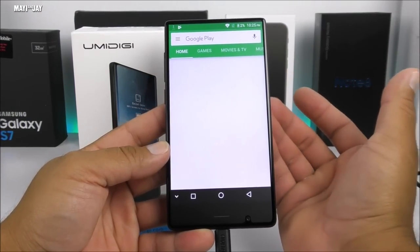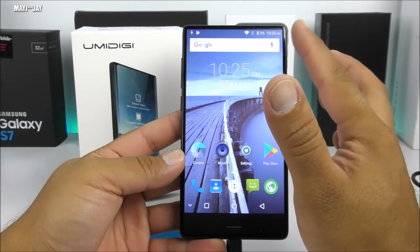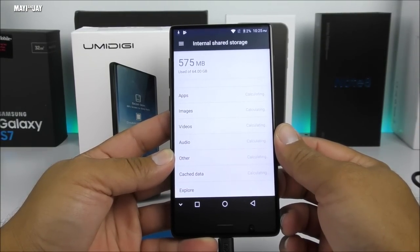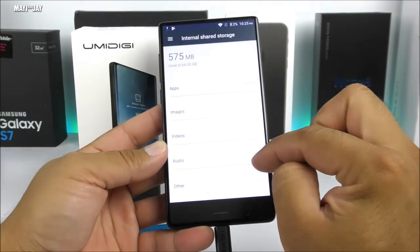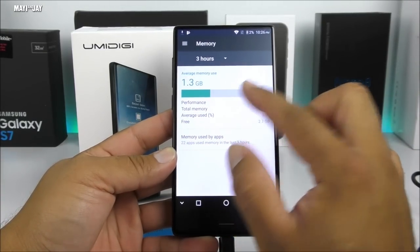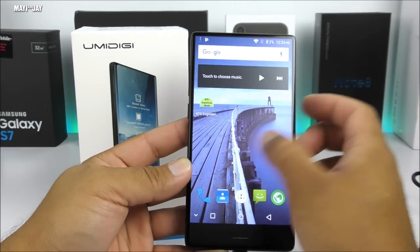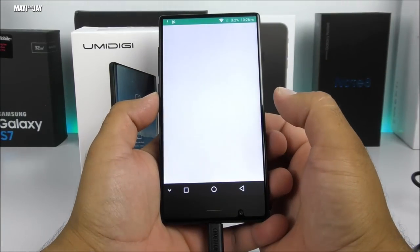It comes with the Play Store already installed, so you don't need to root the phone to get it. It's very quick and responsive. I'm connected to Wi-Fi and everything is working well. Going into Settings and then Storage, you can see the internal memory is 64GB. Going into Memory, you can see it has 4GB of RAM with 2.73GB currently available. The UI is almost clean and very snappy — I have no complaints whatsoever about this model. It also supports wireless OTA updates.